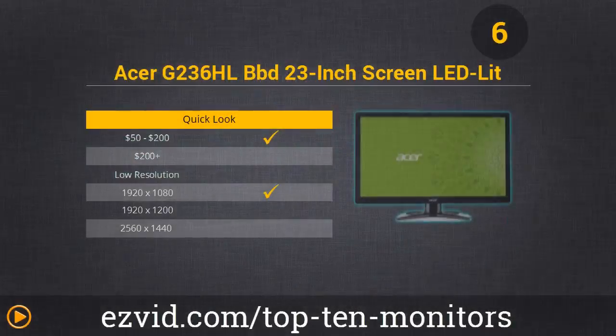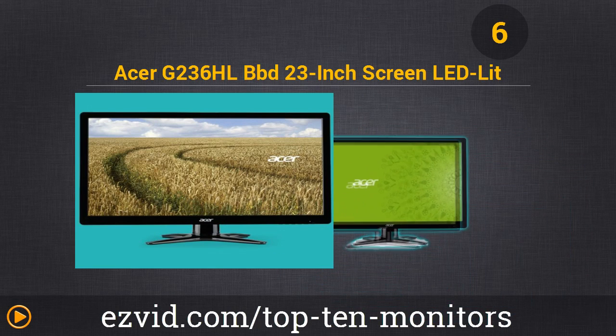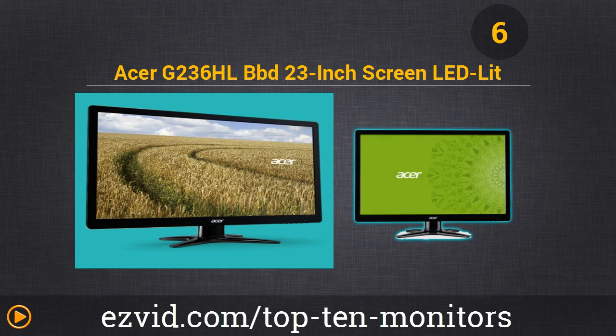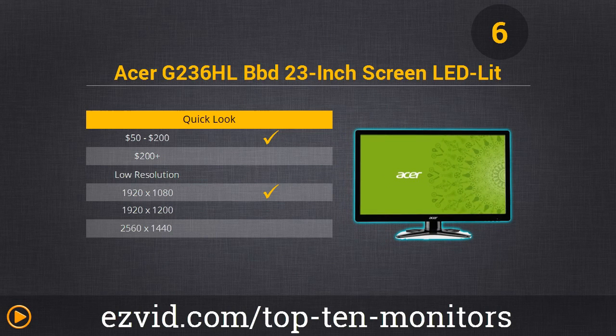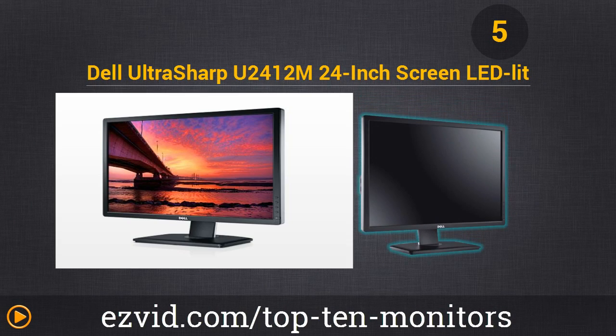Number 6 is the Acer G2-36HL. This LCD-lit Acer Monitor sports a super slim profile with an X-shaped stand that fits nicely into spaces of any size. It showcases a 23-inch widescreen LCD screen with impressive 1920 by 1080 resolution, and it allows you to enjoy 16 by 9 high-definition digital content without image distortion. With a remarkable 100 million to 1 contrast ratio, you are ensured a crystal clear viewing experience.